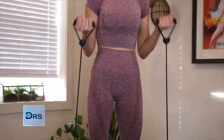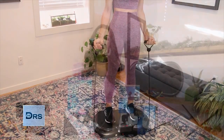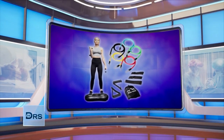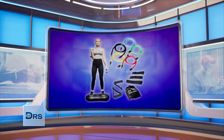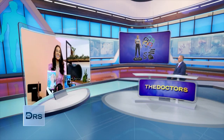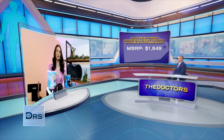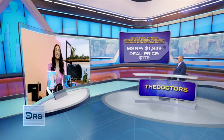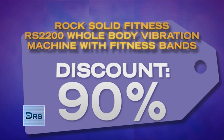You'll benefit from increased muscle mass and bone density, and reduced back and joint pain as well. This deal includes one vibration machine, two ankle straps with metal clips, one door anchor, one compact travel case, and an assortment of resistance bands. We've seen this as high as $1,849, but doctors' viewers will get the Rock Solid Fitness Whole Body Vibration Machine with Fitness Bands for $179. That's up to 90% off.